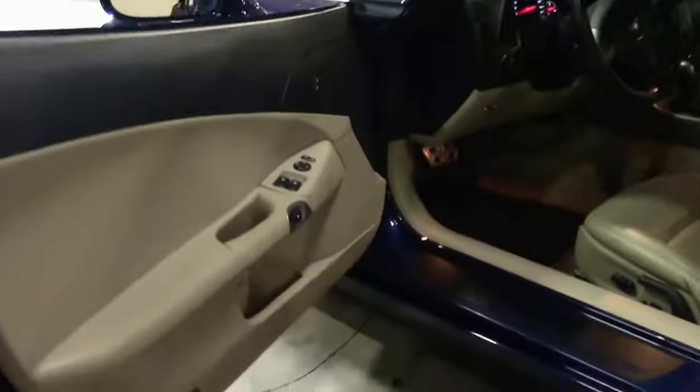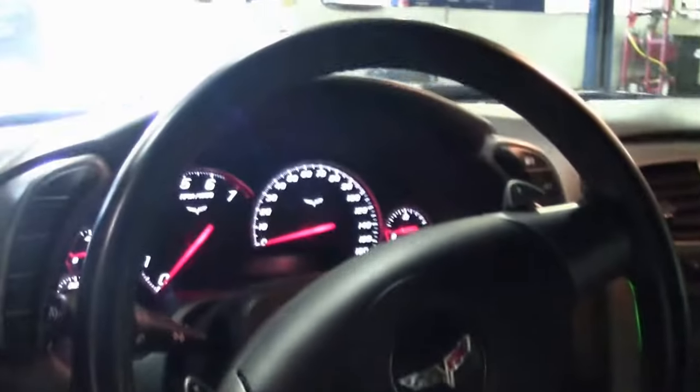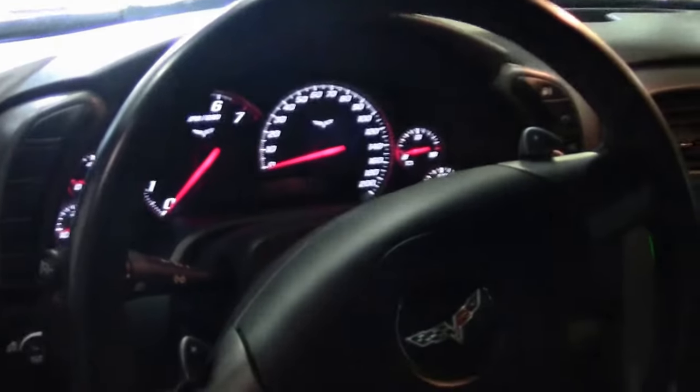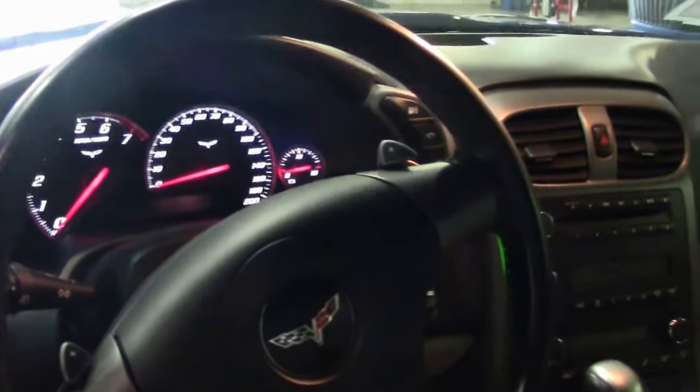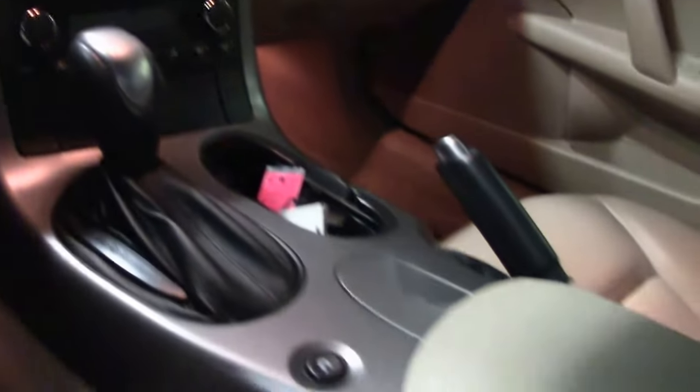This car also has a beautiful tan interior. It is a 1LT car, so you do have the six-disc changer and power seats. You do not have the heads-up display or the heated seats. But as you can see for a tan interior, it has been kept very nice and clean.